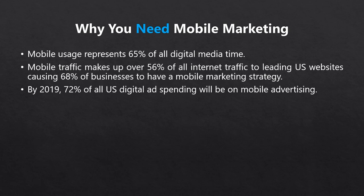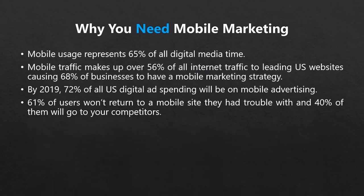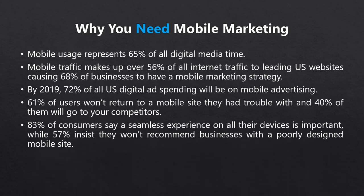But it's not just businesses that are catching on — consumers are starting to expect more too. According to Google, 61% of users probably won't return to a mobile site they had trouble with, and 40% of them will go to your competitors. 83% of consumers say a seamless experience on all their devices is very important, while 57% insist they won't recommend a business with a poorly designed mobile site.